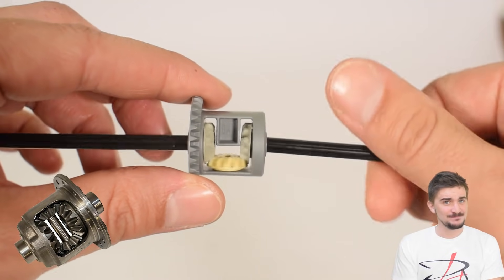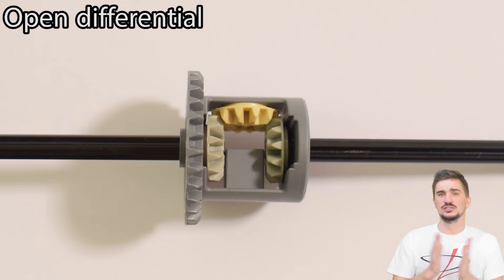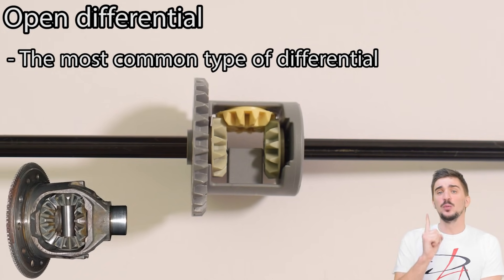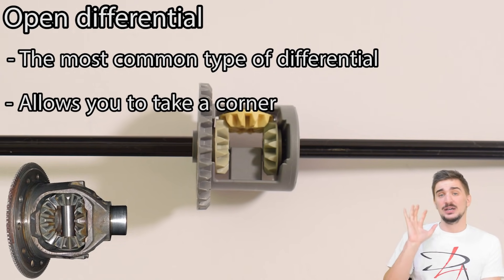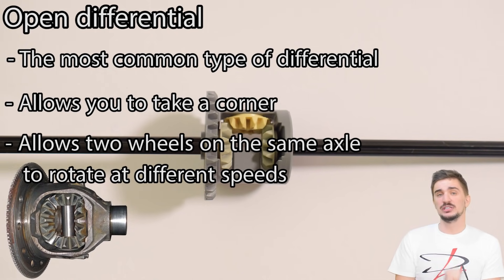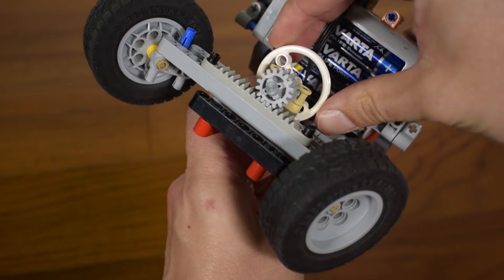Legos — something I really used to enjoy playing with and something I really missed playing with. Here's our open differential, here's our limited slip differential, and finally our welded differential. We're going to start with the open differential, which you'll find in the vast majority of cars on the road today, especially in normal or non-performance cars. It's battery powered and driven by an electric motor with a very simple steering mechanism.